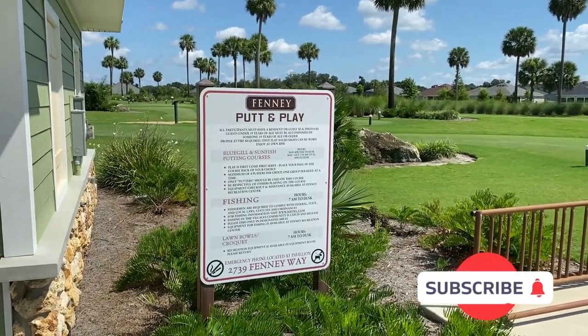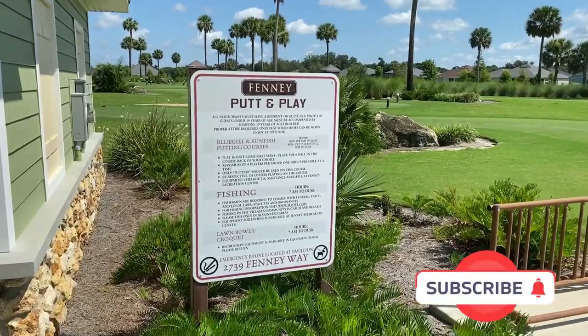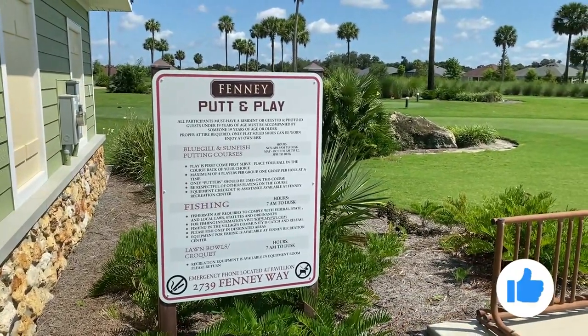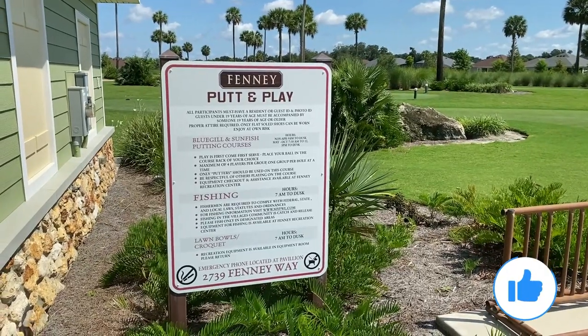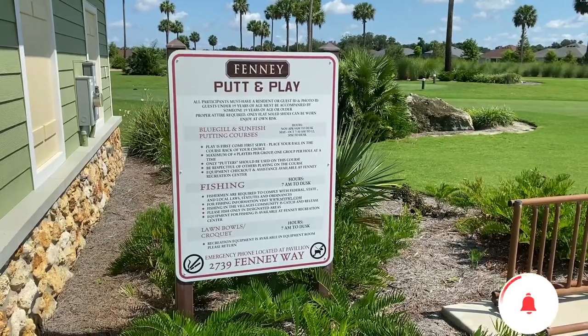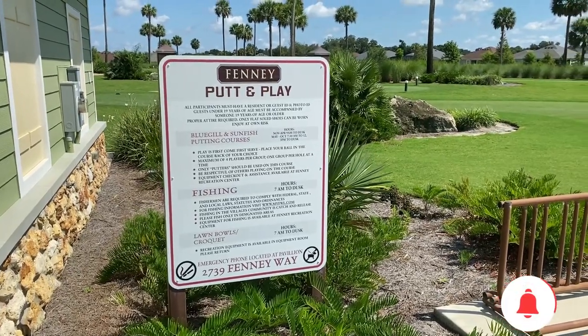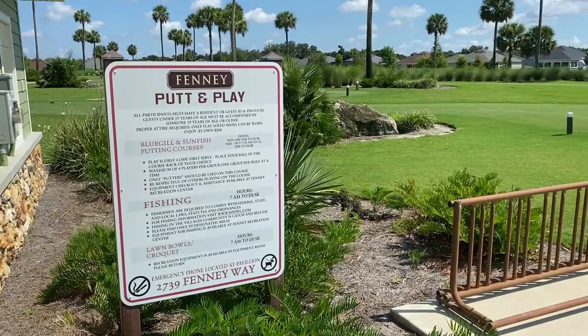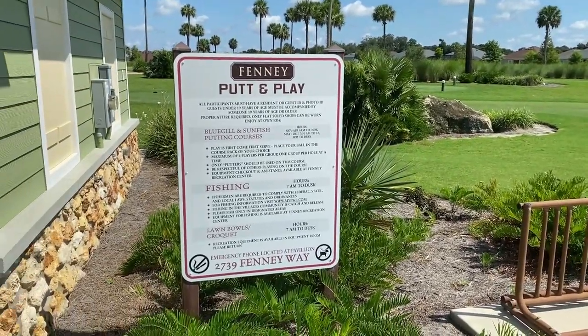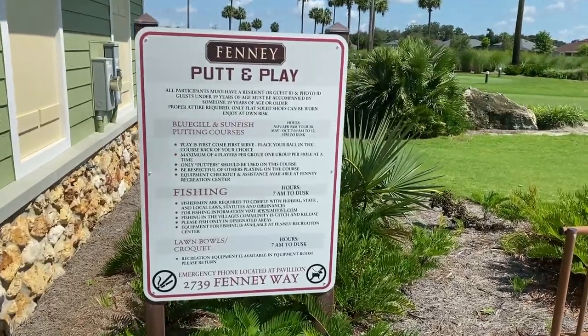Hello everybody. Today we're out on a car ride. As we came into the village of Fenny, we rolled up on the Fenny Putt and Play. Been down here a couple times but never actually filmed anything. I thought it'd be a quick little video to show people who are adamant golfers the Fenny Putt and Play.